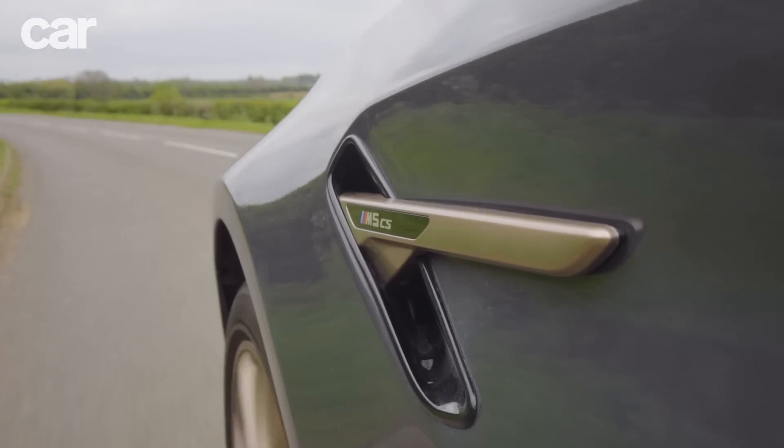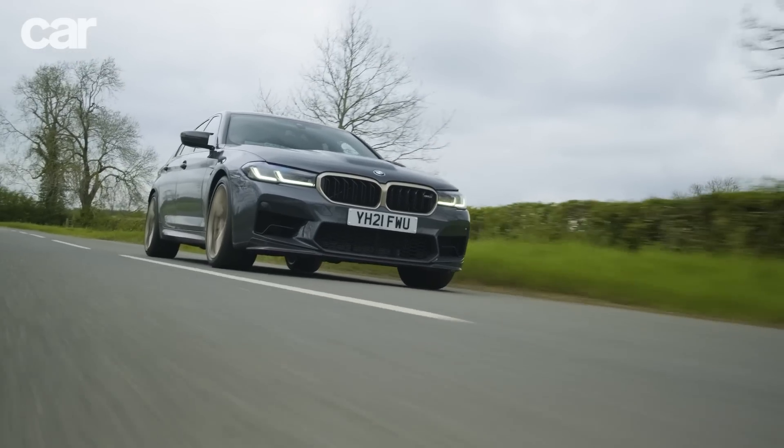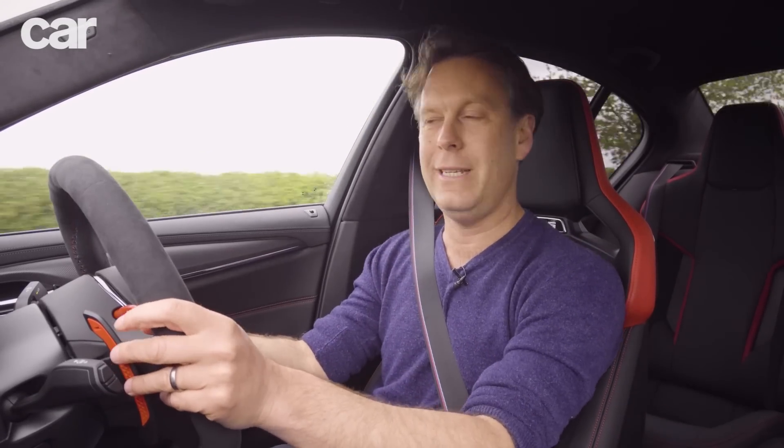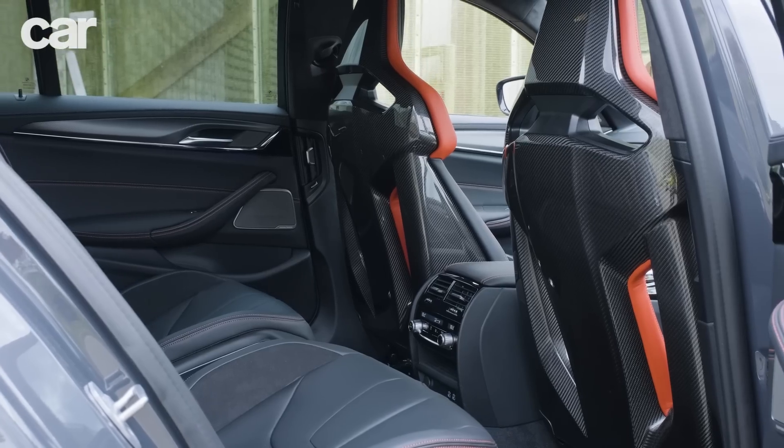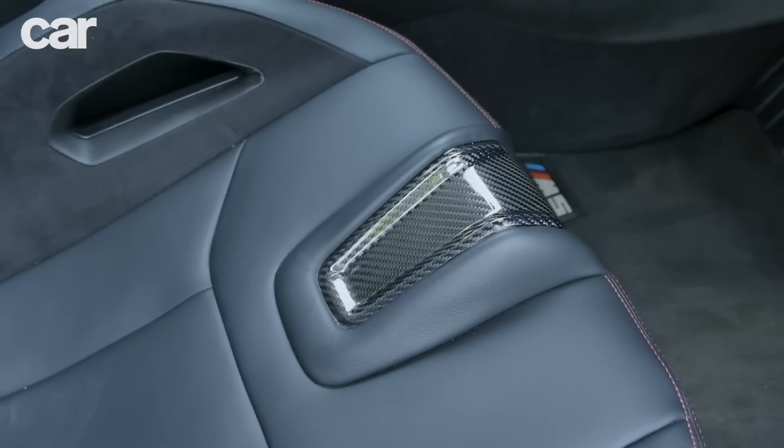Just look at this car - we've got kidney grilles like Gucci shades, bronze alloy wheels, carbon fibre everywhere. We've even got yellow headlights, a bit like a Renault 5 driving through Paris at midnight in the 1980s. We've got these four carbon fibre individual seats as well.